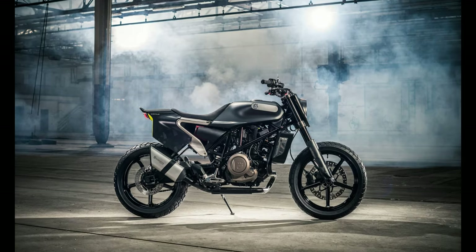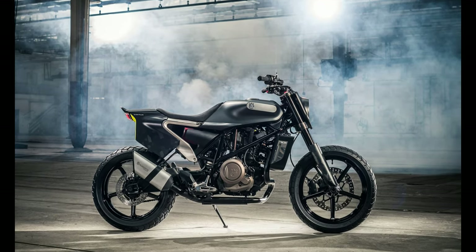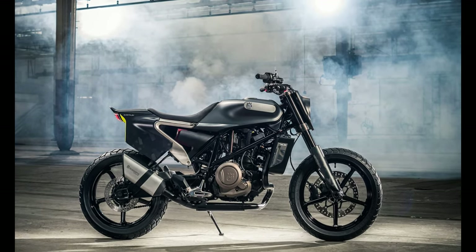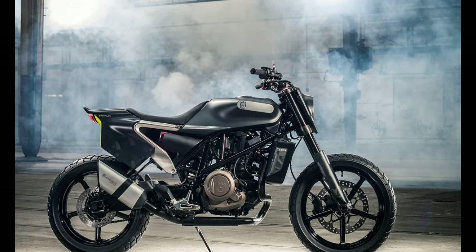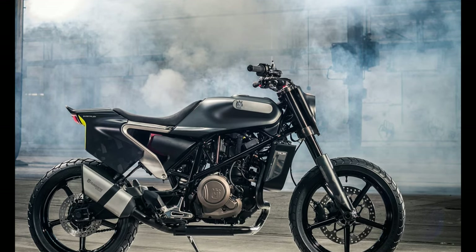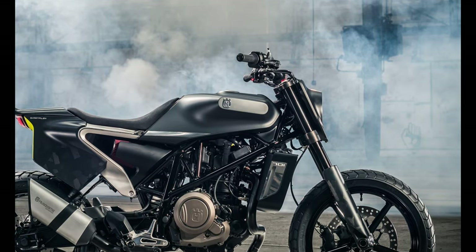Number 4: Husqvarna Vitpilen 701. Motor: 693 cubic centimeters. Max torque: 72 Newton meters. Fuel capacity: 11.2L. Top speed: 185 kilometers.